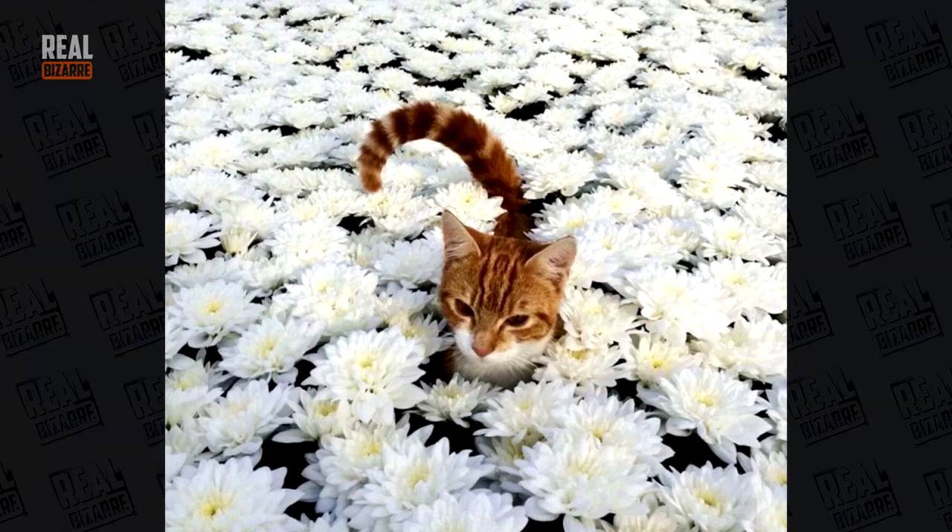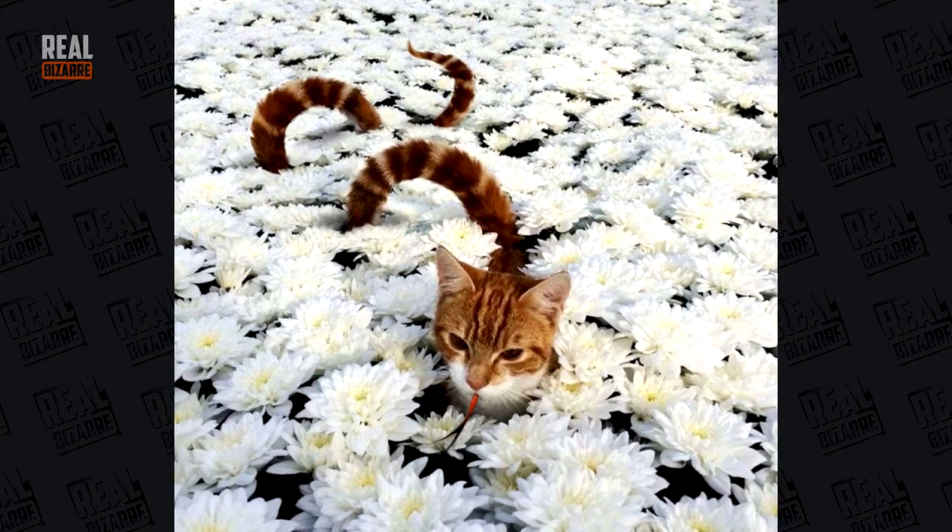What a lovely kitten amidst flowers. And now it looks much more like a dragon cat.